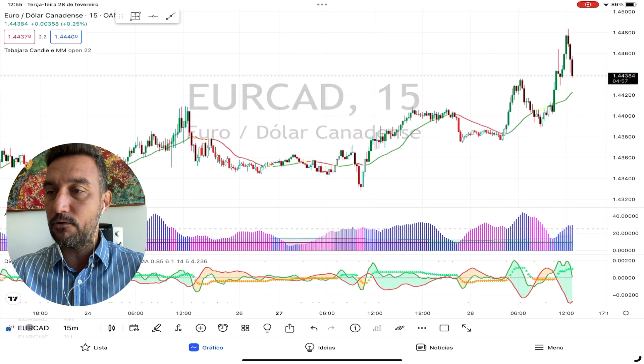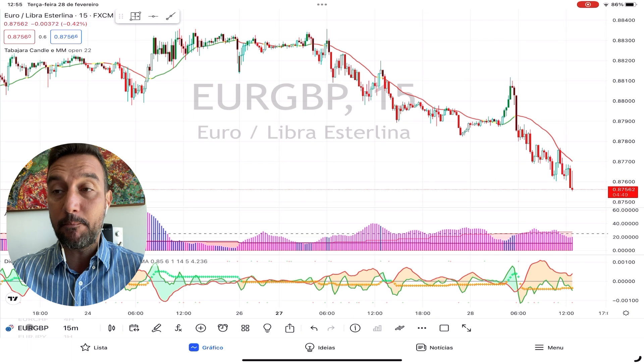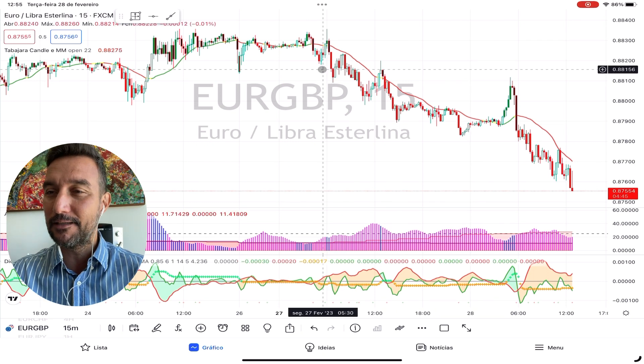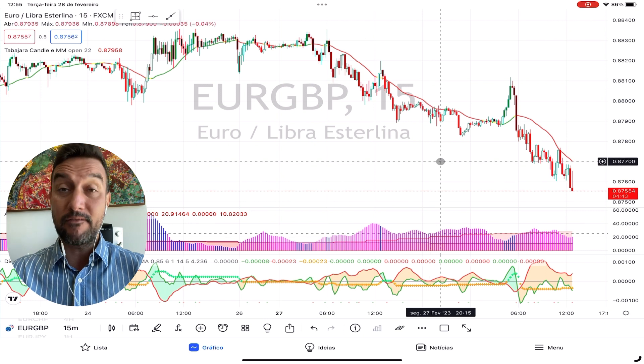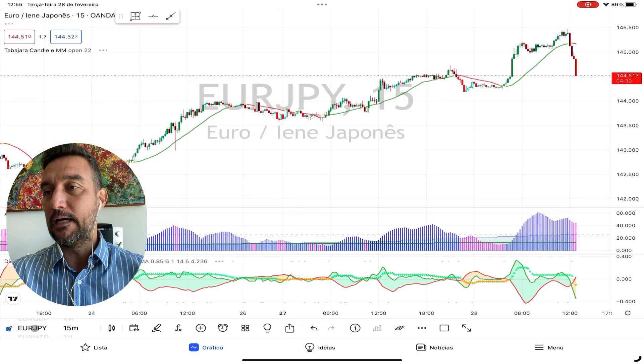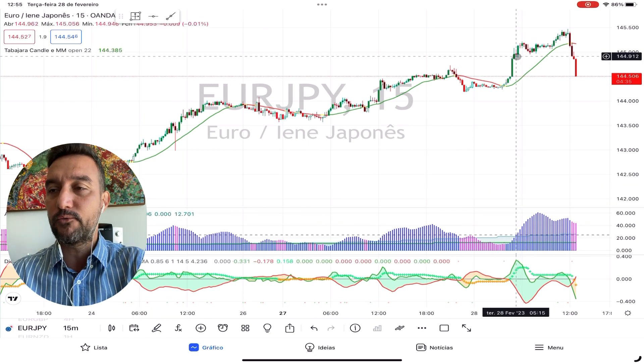Euro CAD — nothing very interesting. Euro CHF is pulling back as well. All the euro pairs are going up, except for the EUR/GBP, which is going clearly down because we have a very strong GBP as well. We'll see that again. EUR/JPY — we have a beautiful entry over here, this is just probably a pullback.